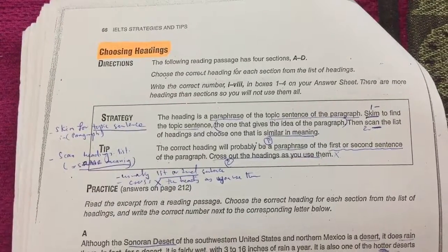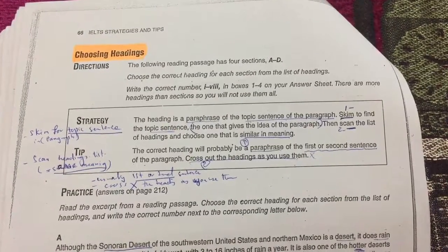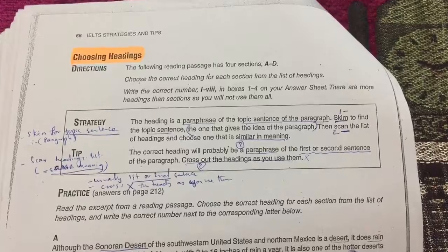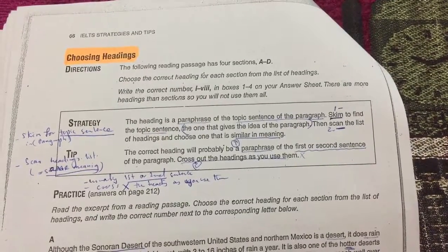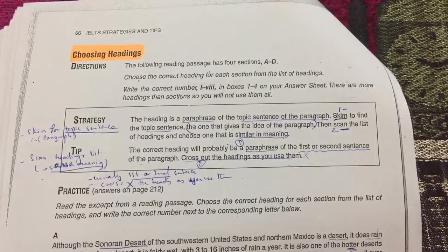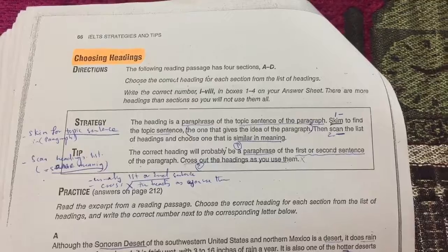For choosing headings, the tip is: the correct heading will probably be a paraphrase of the first or second sentence of the paragraph — the topic sentence. Also, cross out each heading as you use it so you know it cannot be used again. The strategy: scan the paragraph for its topic sentence, then scan the list of headings for the same meaning.